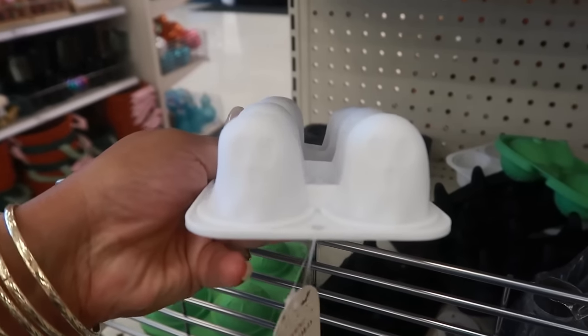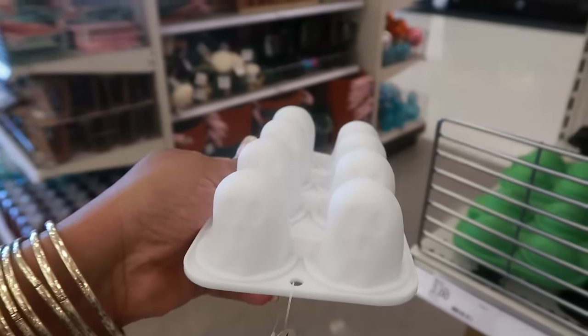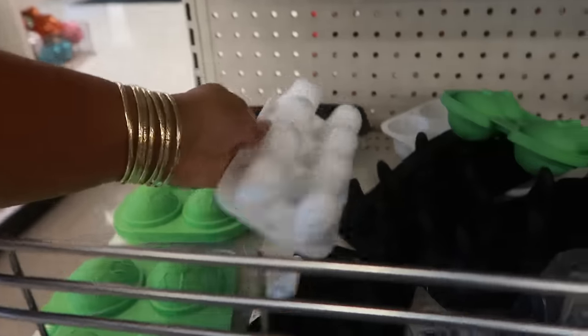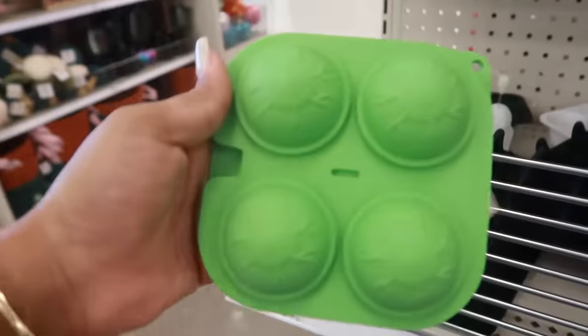The ice molds shaped like little ghosts — these would be cute. Fill them with some juice, let them freeze partway, put the sticks in, and let the babies have some popsicles. Or you can put yogurt in there. There's a witch's hat and some eyeballs.